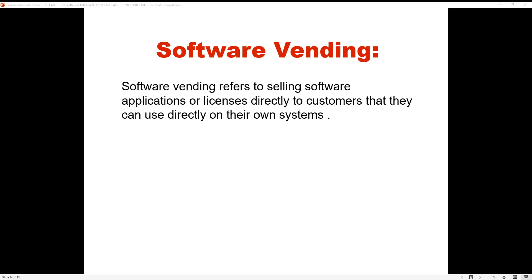Every niche that you're in, I don't care what it is, they use software. Even hairstylists — you might say, what software are they using? They manage their stores. They manage their money. They use software to do that.